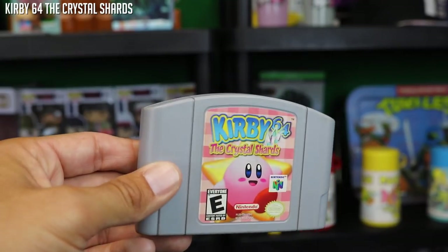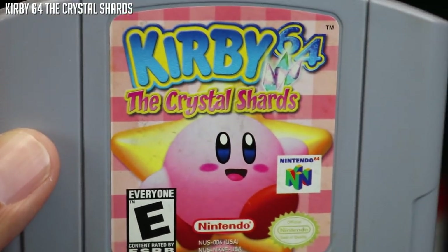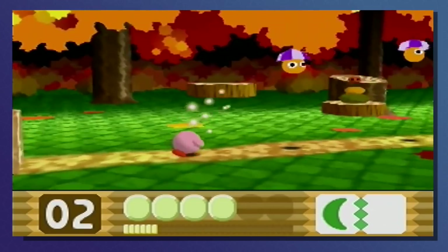Kirby 64 and the Crystal Shards — very glad to have this in here. I do already have a copy, but I am a huge Kirby fan. There was a period of my life where I had a whole bunch of Kirby stickers on my car. So this will be used for trade, but I'm happy to see it in here anyway because Kirby just makes me smile.